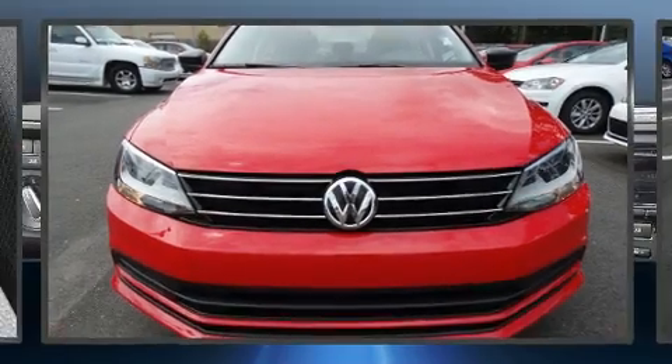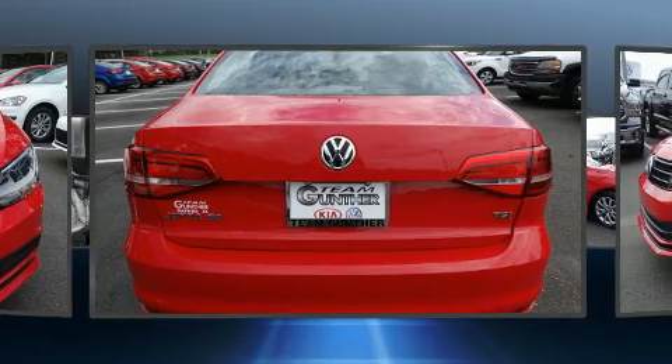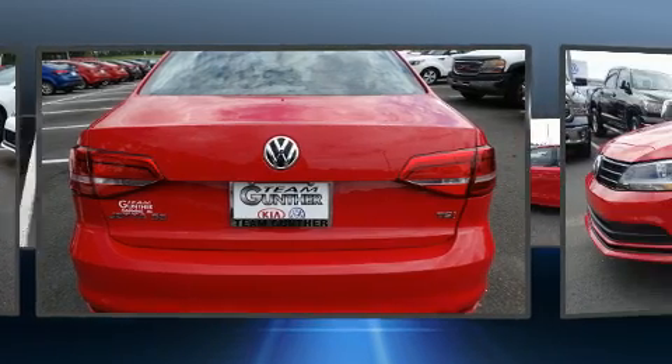You can expect a lot from the 2015 Volkswagen Jetta. With fewer than 35,000 miles on the odometer, this four-door sedan prioritizes comfort, safety, and convenience.